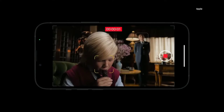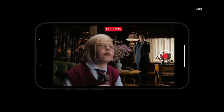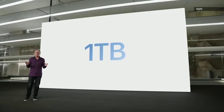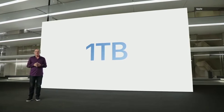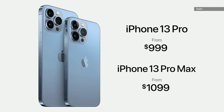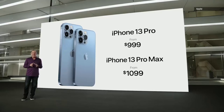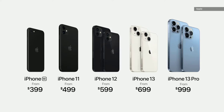The Pro models get a few extras like night mode on all three lenses as well as the ability to capture macro photos and videos. The other big headline feature of the iPhone 13 Pro is that it is the first to offer as much as 1TB of storage. Prices remain unchanged from last year, and both the iPhone 13 and mini now get double the storage even on the base model. The iPhone 13 Pro and Pro Max start at Rs. 1,19,900 and Rs. 1,29,900 respectively.